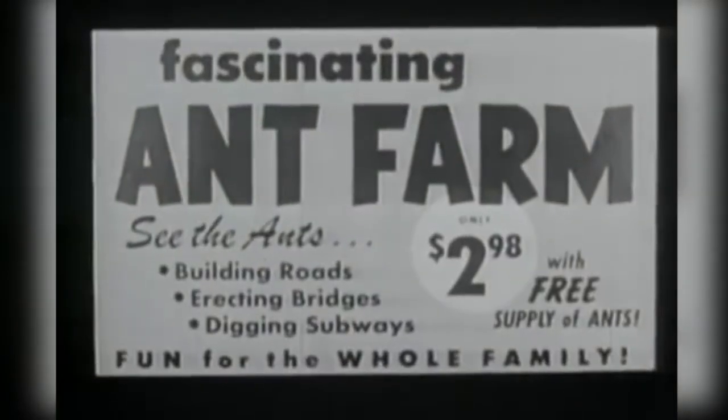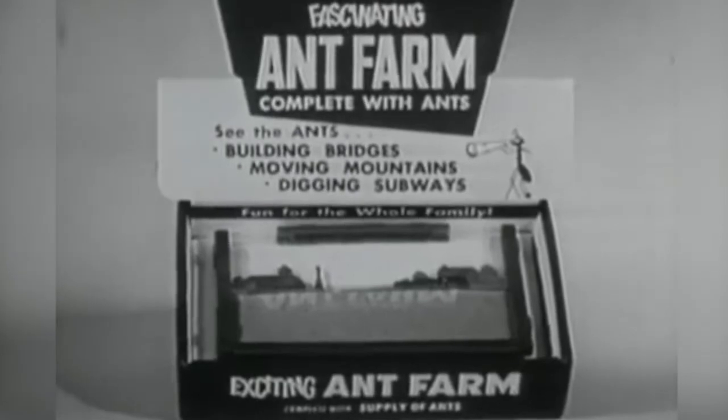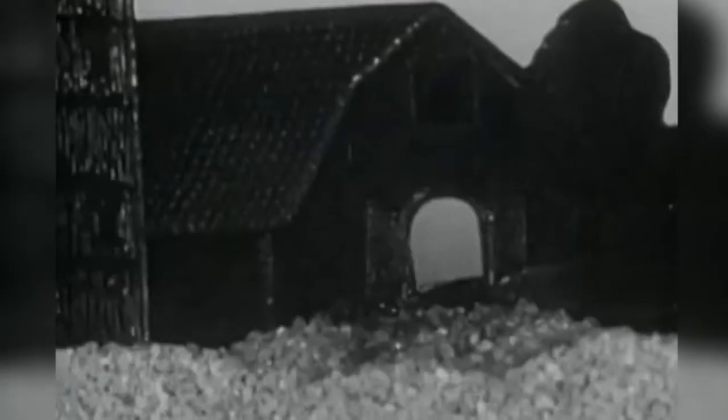Though the company aired TV ads promoting the Ant Farm as "the most interesting educational product ever developed" and "a fascinating living TV screen," the Ant Farm really took off when Kosman got it placed on the Johnny Carson Show. Soon the partners were striking deals with 35 ant harvesters who collected over a million ants a week to keep up with demand.